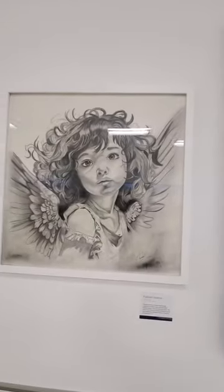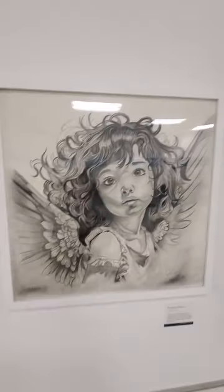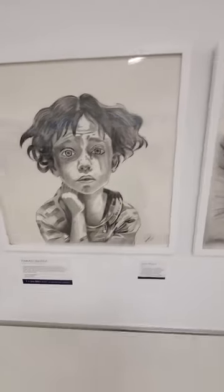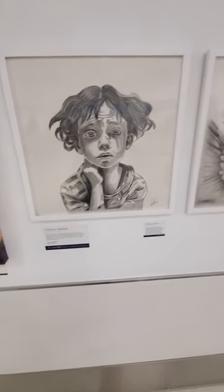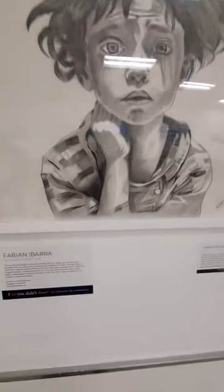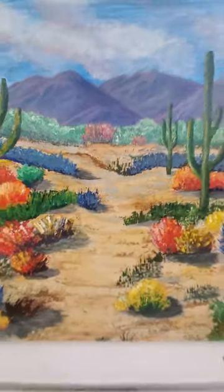Look at her and him. Talk about pictures. That's Fabian Ybarra, Ramp Agent, Spirit Airlines.